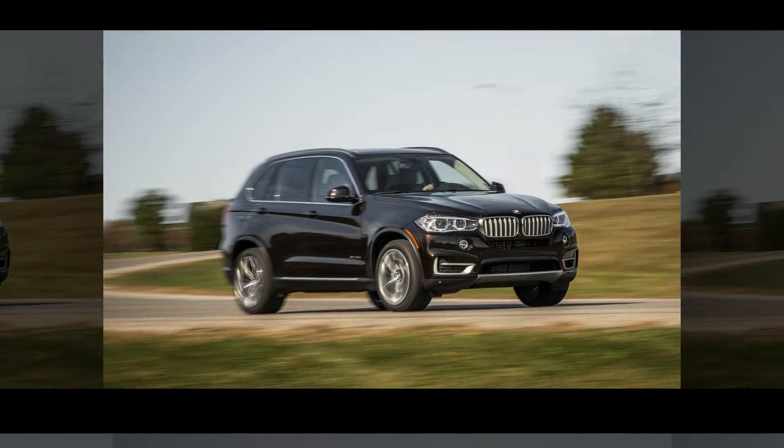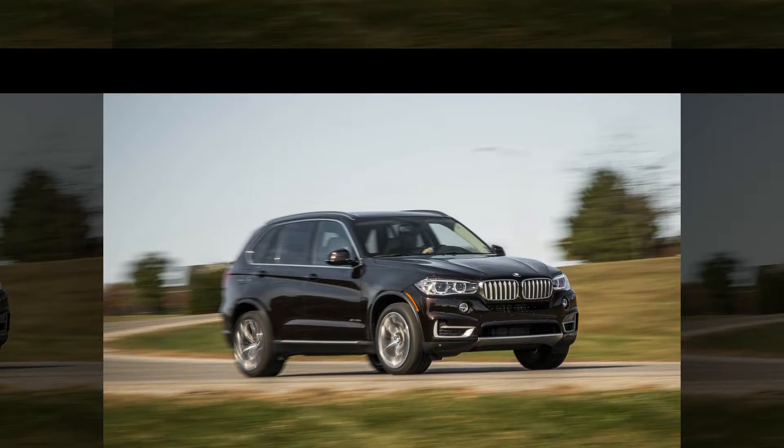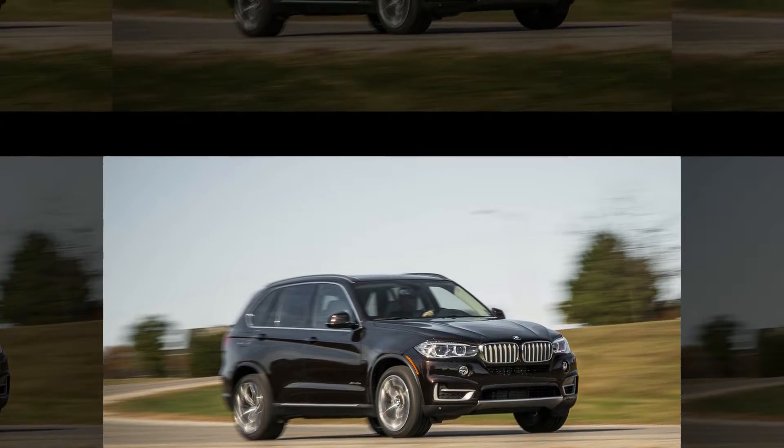Unlike the Tesla Model S, the X5 40e has the brake pedal solely operate the mechanical stoppers. It makes sense to us.